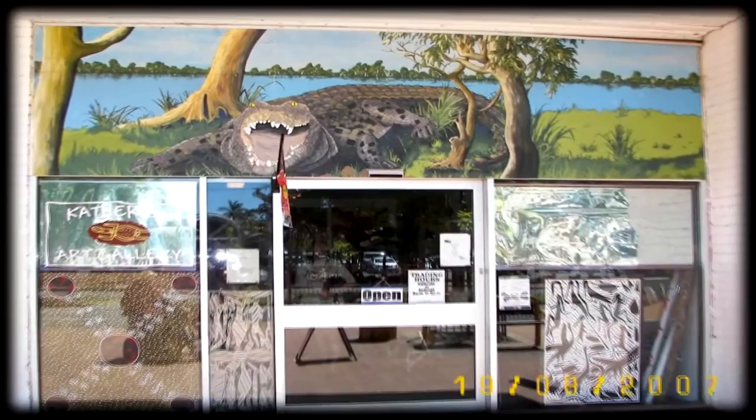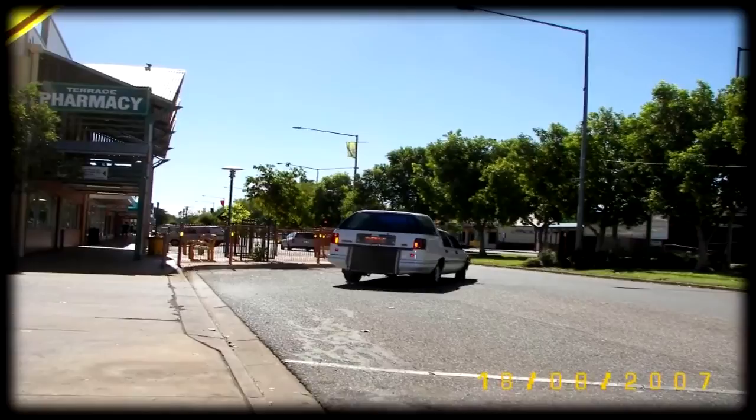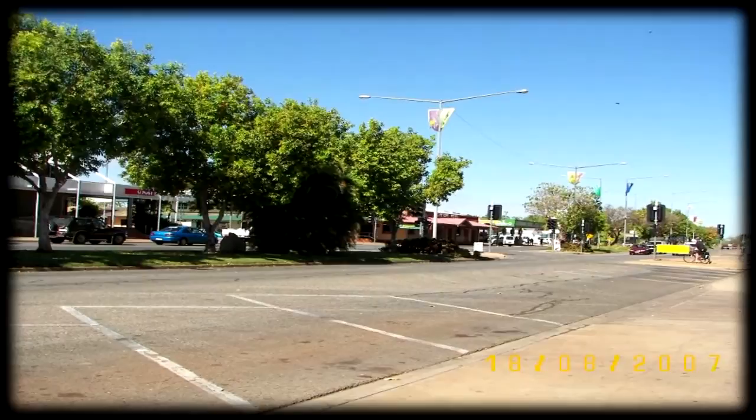Main street of Katherine — let's look around. Cattle, mining, defence, and tourism all play a major part in the economy of Katherine.